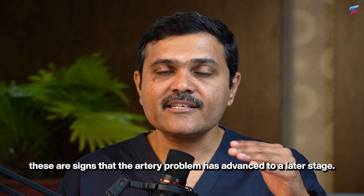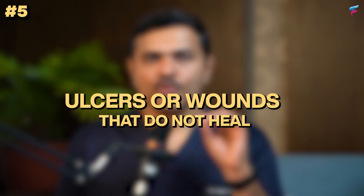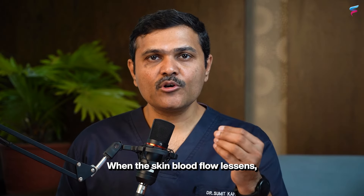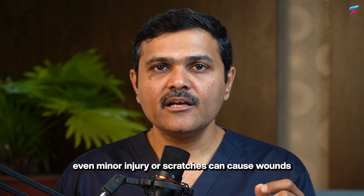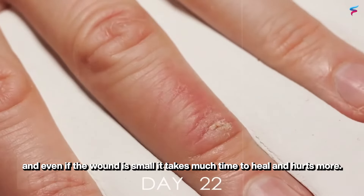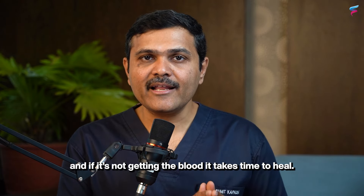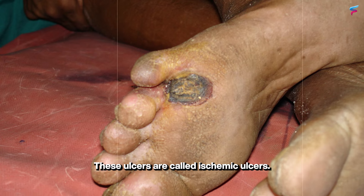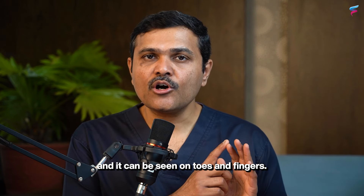Fifth and most important is ulcers or wounds that do not heal. These are called ischemic ulcers, and they can be seen on the toes or fingers.